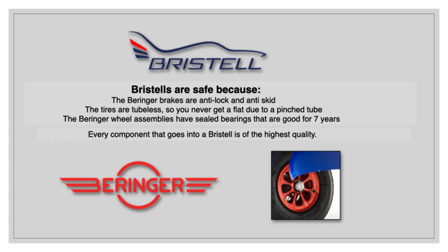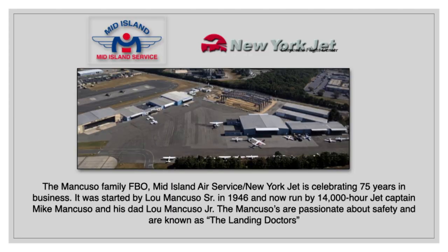The Bristels are safe because the Bristela family chose the Mancuso family to import Bristels into the United States. The Mancuso family FBO, Mid-Island Air Service slash New York Jet, is celebrating 75 years in business. It was started by Lou Mancuso Sr. in 1946 and is now run by 14,000-hour jet captain Mike Mancuso and his dad, Lou Mancuso Jr. The Mancusos are passionate about safety and are known as the landing doctors.